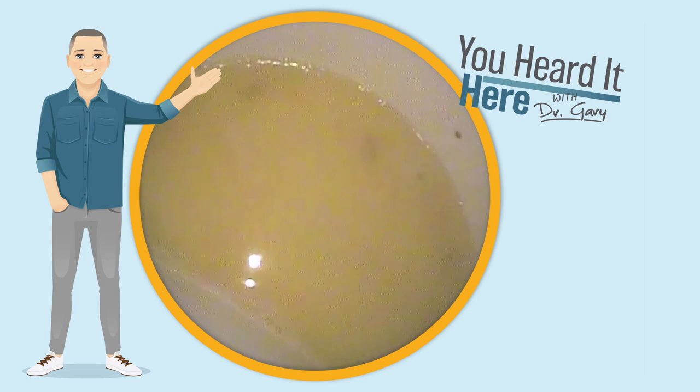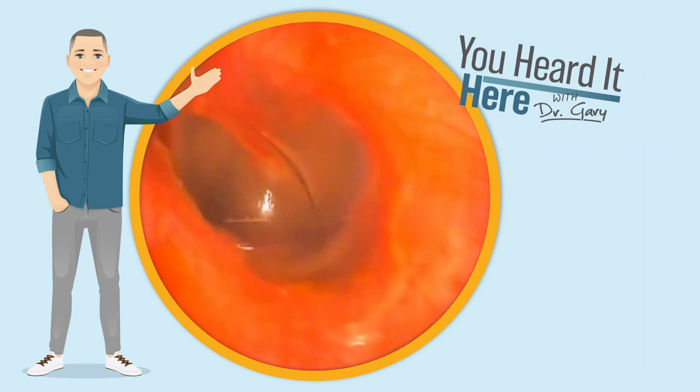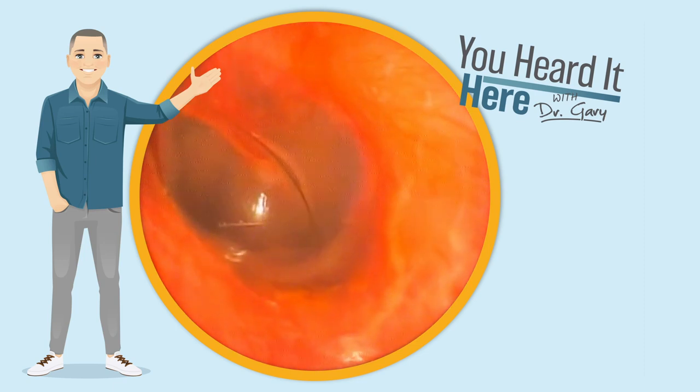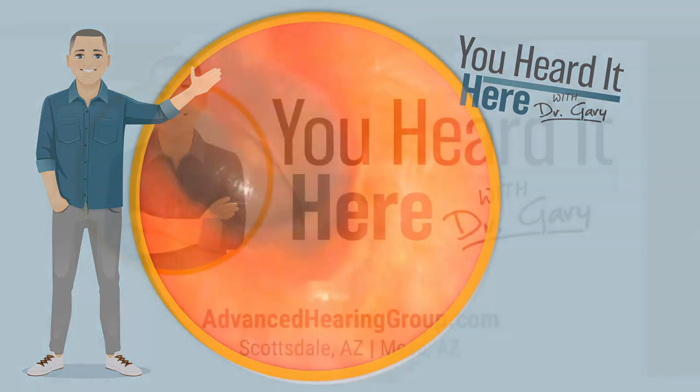That's what came out of the ear. Looking at the amount of redness in this patient's ear, we're going to refer them to their primary care doctor just to make sure that there's no outer ear infection.